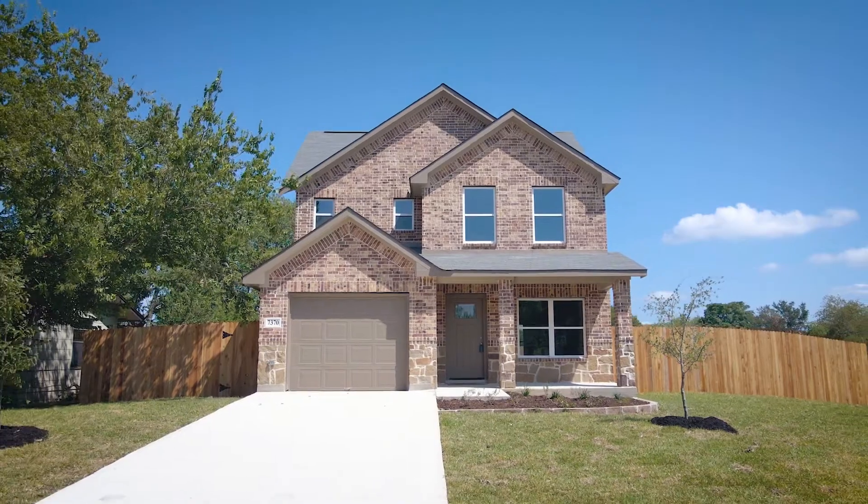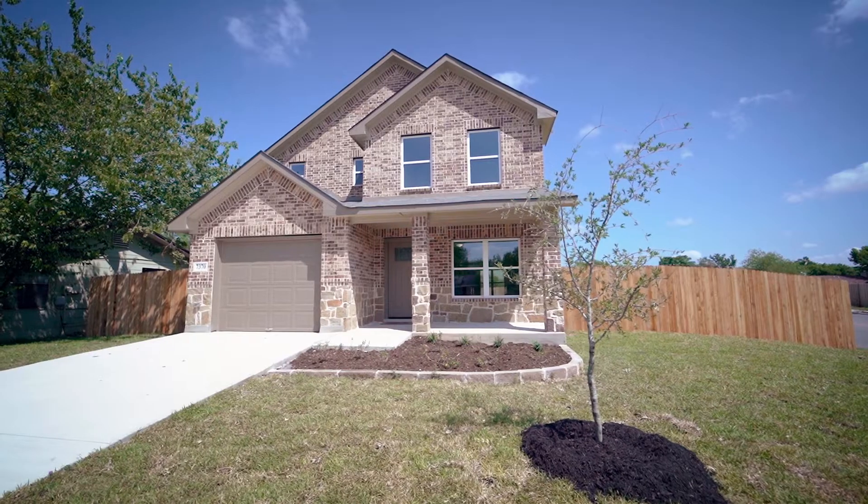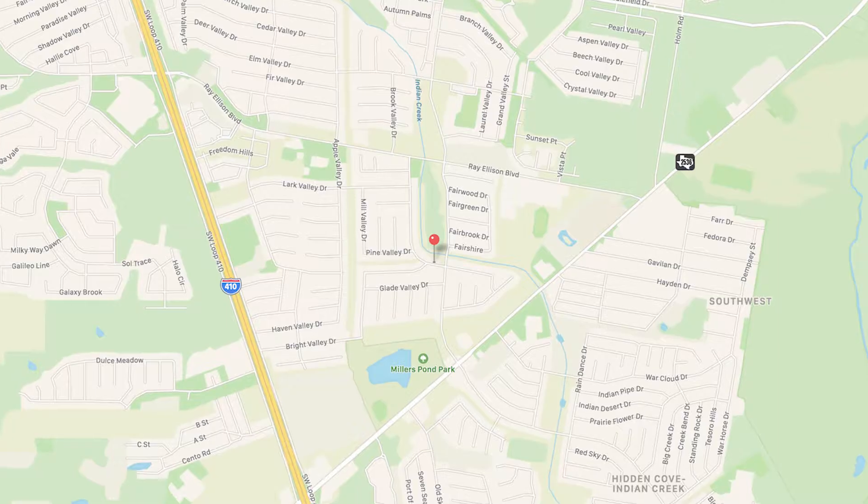Welcome home to 7370 Brook Valley. Built in 2020, this lovely two-story home is situated on a corner lot with three bedrooms and two and a half baths.